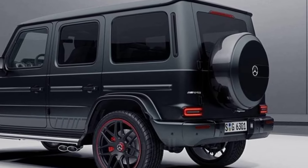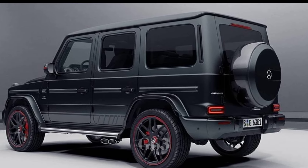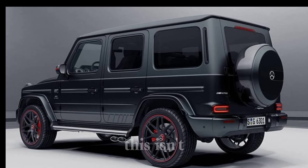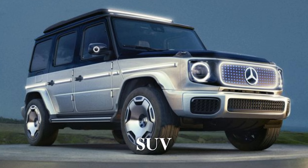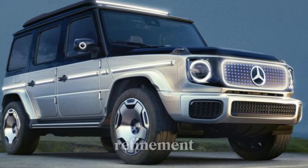Today we're getting up close and personal with the legend — the all-new 2025 Mercedes-AMG G63. This isn't your average SUV; it's a force of nature, a symbol of both rugged capability and luxurious refinement.